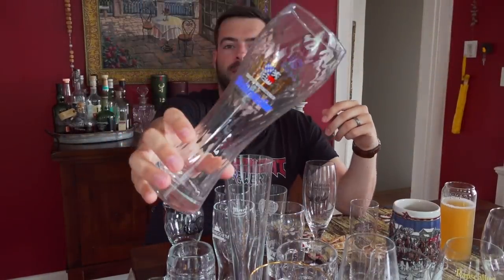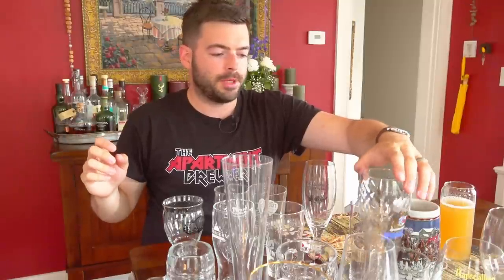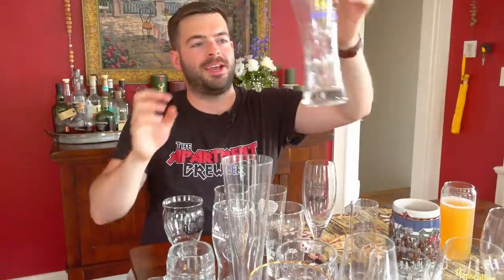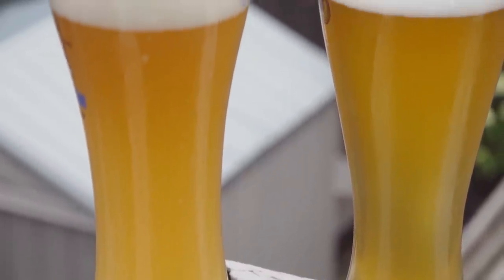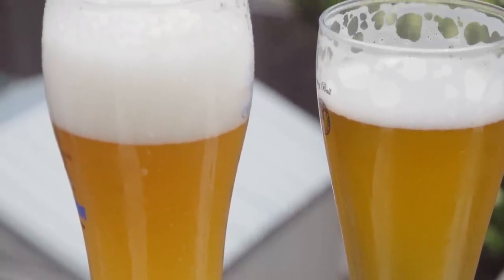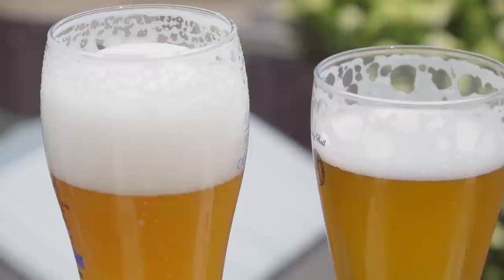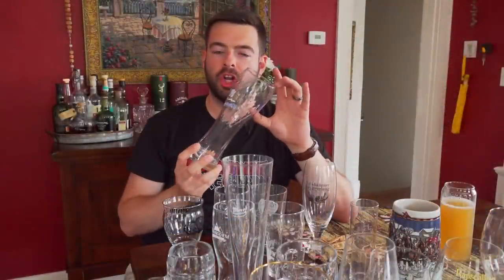This is a Weissbier glass — a Weihenstephan Weissbier glass I got from the same German beer garden near my college. It's a really fun and very distinctive shape. It's designed to accommodate the massive amount of head and foam you're going to get from a German Weissbier, and it has a nice rounded lip on the edge to funnel aromatics toward your face. It looks huge but it's actually only half a liter. When you pour the Weissbier, the large long-lasting head is accommodated in the bulb up top so you don't end up wasting beer.